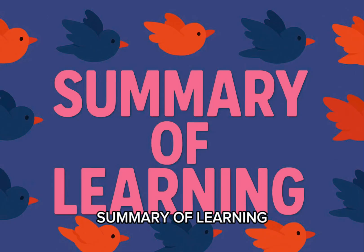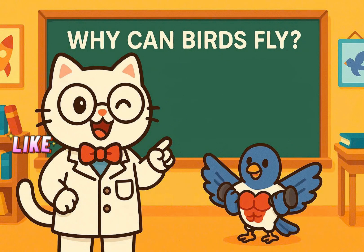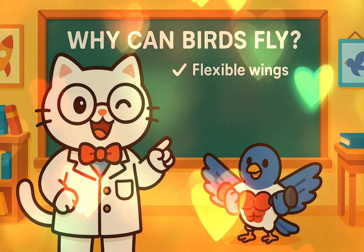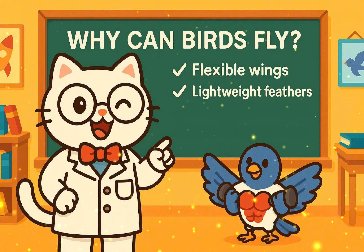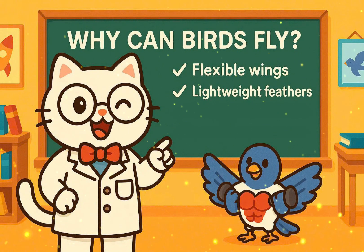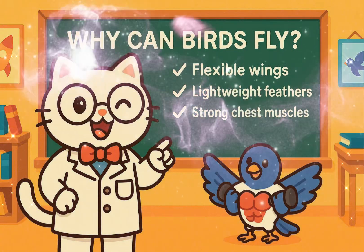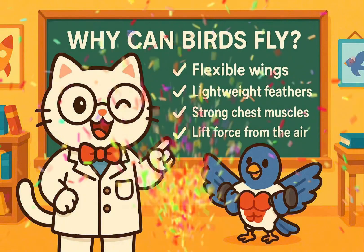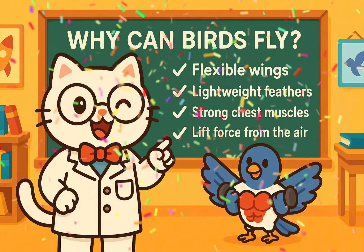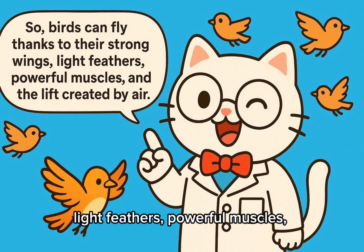Summary of learning — why can birds fly? Flexible wings, lightweight feathers, strong chest muscles, and lift force from the air. So, birds can fly thanks to their strong wings, light feathers, powerful muscles, and the lift created by air.